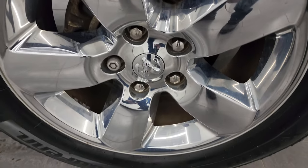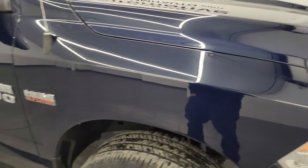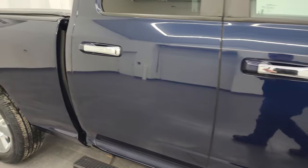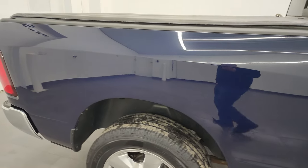Passenger side front wheel, no major scuffs or scrapes on there. True blue metallic — one of my favorite colors on the Rams. It's got a lot of metal flake in it, a little bit of greens, a little bit of blues, some turquoise in there as well. Paint is in really nice condition. As you go down this side of this 2015 Ram 1500, take note of how clean the body is, how reflective and mirror-like that paint is.